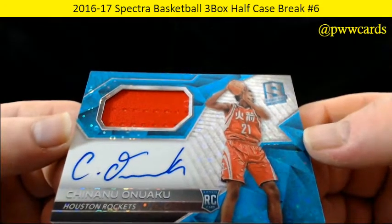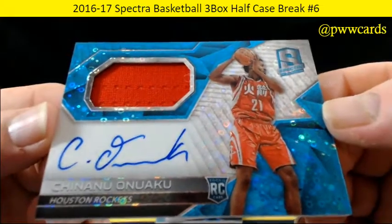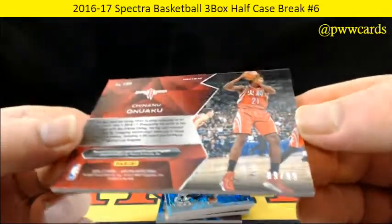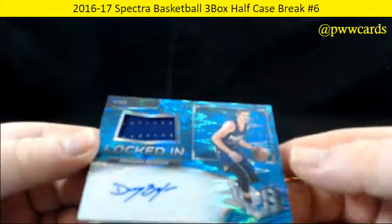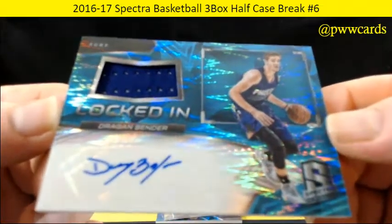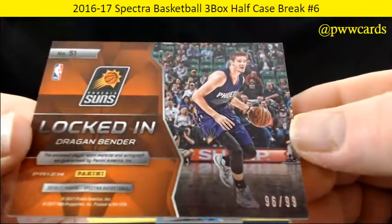For the Houston Rockets, Chinanu Onuaku — nice long signature on that one, numbered 9 of 99. And locked in we have Dragan Bender for the Phoenix Suns — Phoenix Suns locked in, numbered 96 of 99.